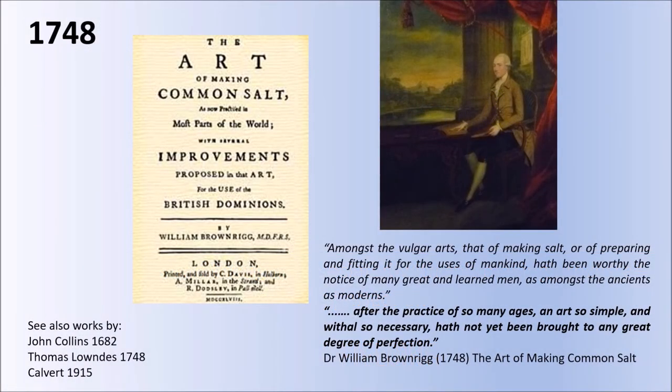The name William Brownrigg and his publication 'The Art of Making Common Salt,' published in 1748, crops up through a number of talks in this first Scottish Salt Symposium. This quote is worth taking notice of because at that date he was saying that the practice of so many ages for an art so simple and yet so necessary had not yet been brought to any great degree of perfection. He goes through with numerous references to catalogue the development of salt making and to give his views on how the salt industry could adapt its methods and make the kinds of salts that were necessary, particularly for things like the fishing industry.